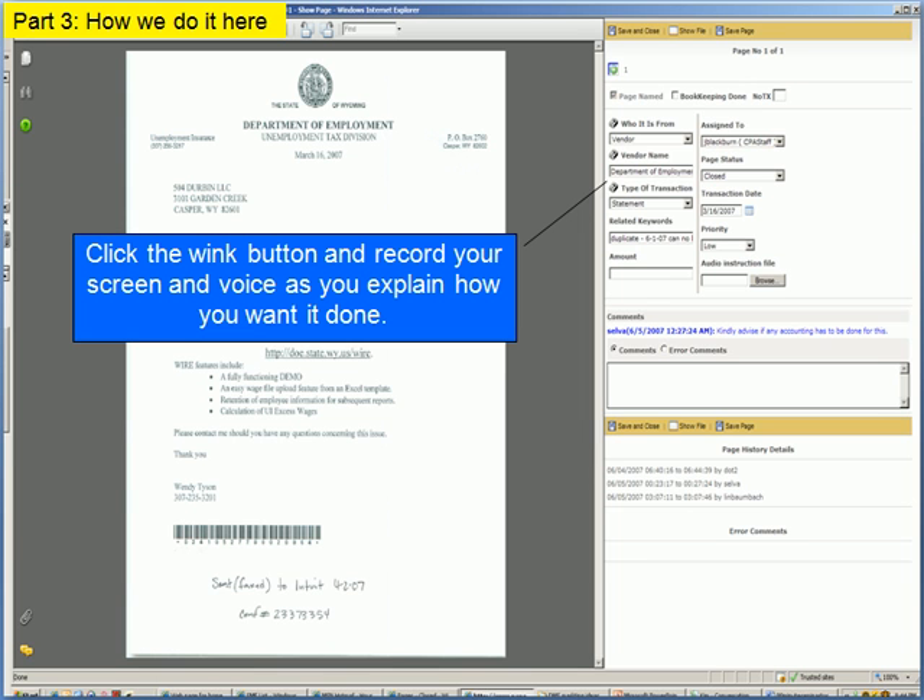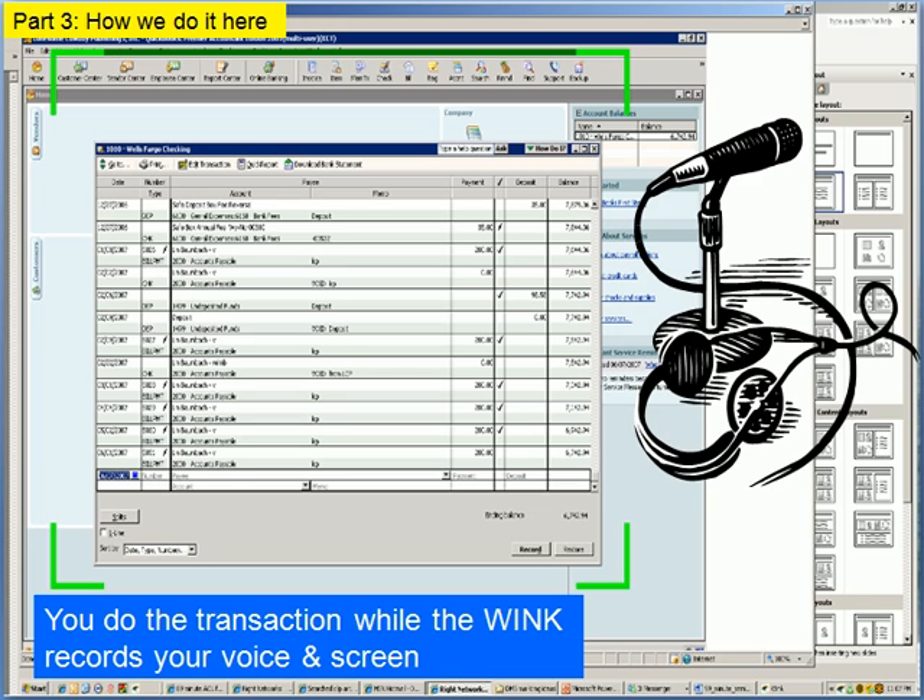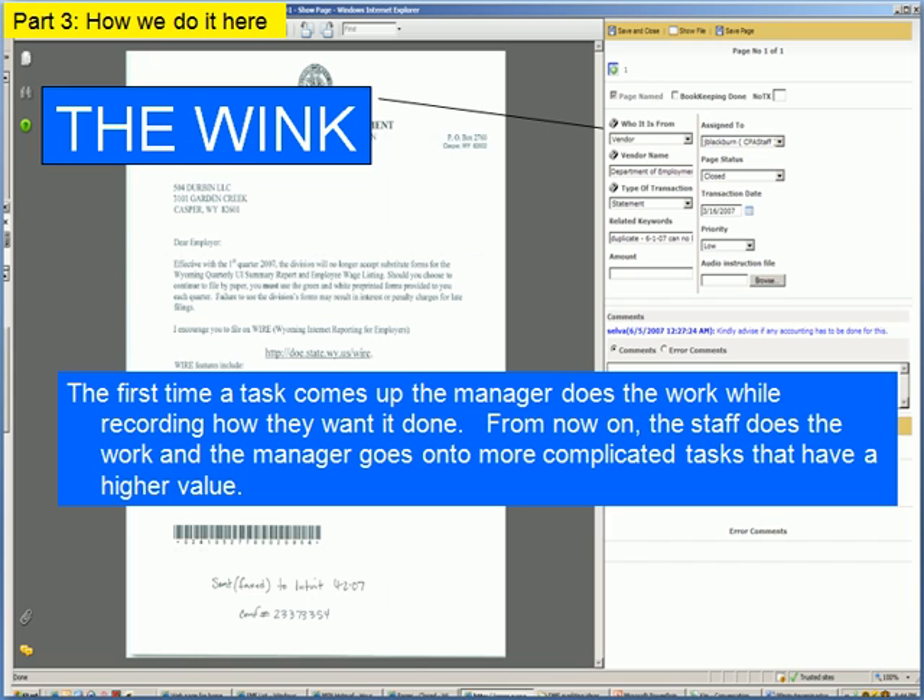So whenever a difficult transaction comes in the first time and gets bumped up to the boss, the boss will simply click a button and start recording the screen — turning the computer into a movie camera — and they talk to the computer screen while doing the transaction. Whether it's the Home Depot credit memo, sending out a thousand pieces of direct mail, or paying an electric bill when they overcharged you. The boss only does this kind of work one time and records how they do it. So the next time that work comes in, a little TV icon pops up and says we've done this before — that frees the boss up so they don't have to keep doing the same work over and over.